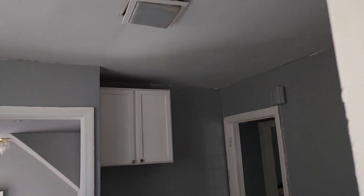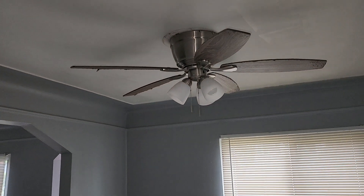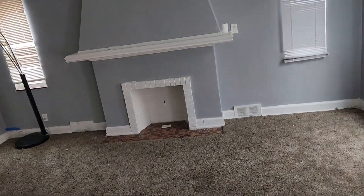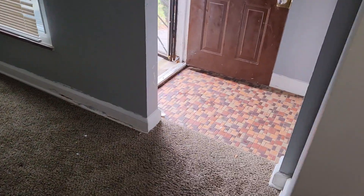Gotta fix the light. You gotta paint the ceiling — this is a dining room. Paint the ceiling, paint all the trim. Got cracks in the walls. I don't think the dining room walls have to be painted, except for the trim. Clean the carpets.